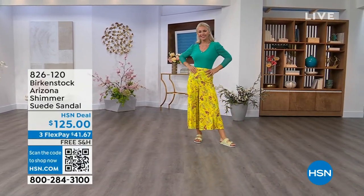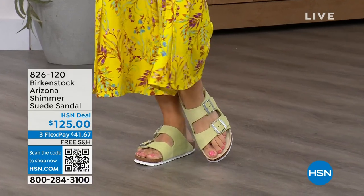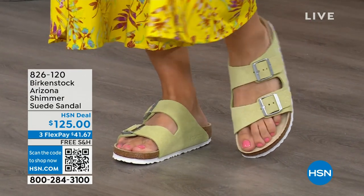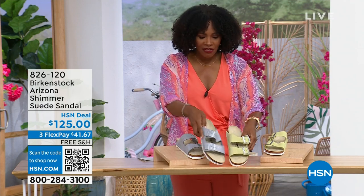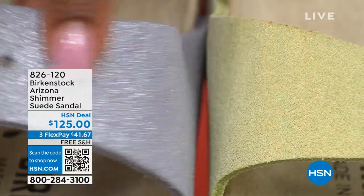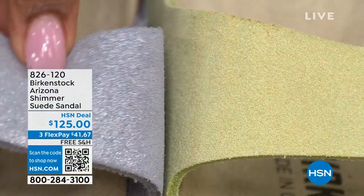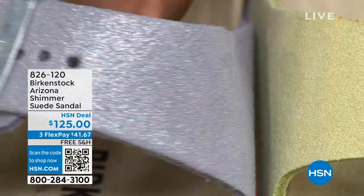We also have some other fun colors of the Arizona — Lauren is wearing those in shimmering popcorn. We even have shimmering purple fog. Both of these options have a white outsole, giving a lighter, summery, sportier look. This is the shimmering popcorn and this is the shimmering purple fog. The purple fog is very mermaid-esque with that shimmer. Our HSN gals love a little shimmer, a little zhuzh — and this is definitely giving you that on your Birkenstock.